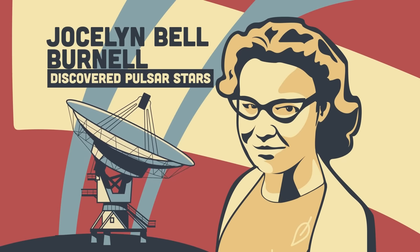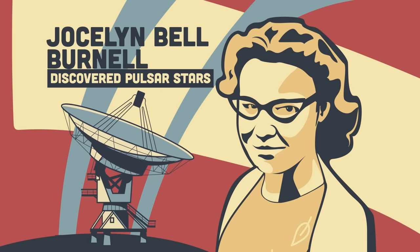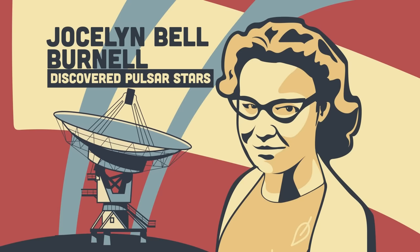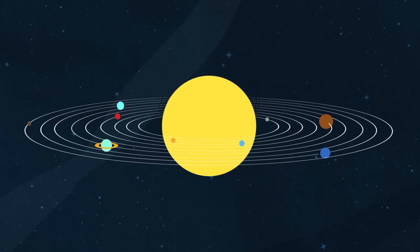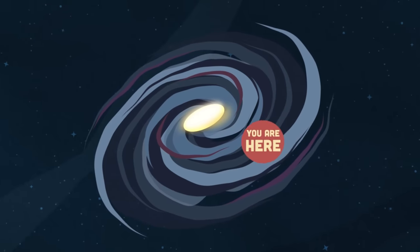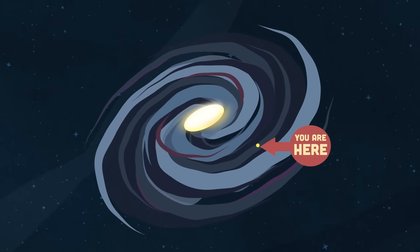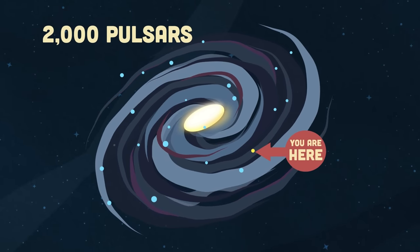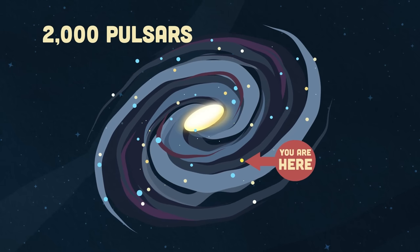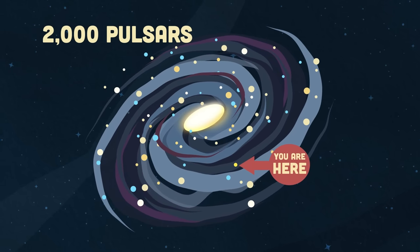Professor Dame Jocelyn Bell Burnell made the first discovery of a pulsar star as a student at Cambridge University. These pulsars are well outside our solar system but found within the Milky Way — that galaxy that holds our sun. More than 2,000 pulsars have been discovered so far in the Milky Way out of 100,000 million stars.